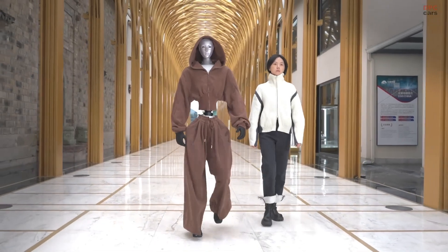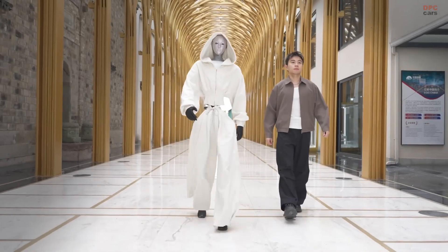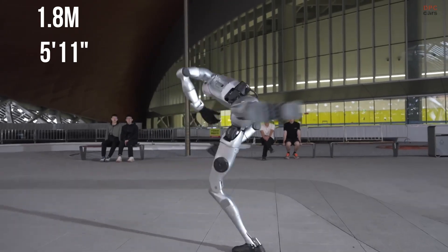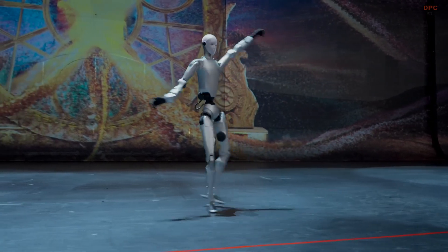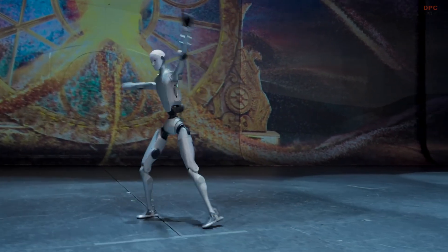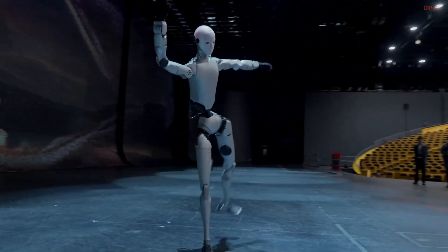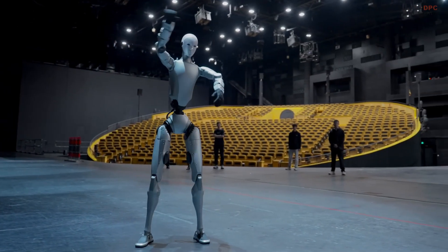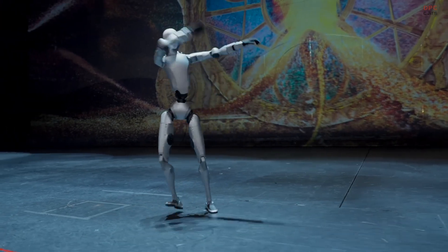Another striking element in the video is the face or mask of the H2. It wears a stylized faceplate — a departure from the more utilitarian design of prior models. Whether this mask will be part of the standard commercial version or is purely theatrical for the Destiny Awakening reveal is not yet clear. But the aesthetic choice suggests the robot is built to operate in shared human spaces where appearance and friendliness matter.